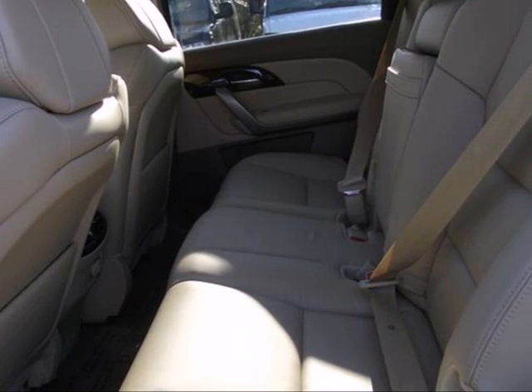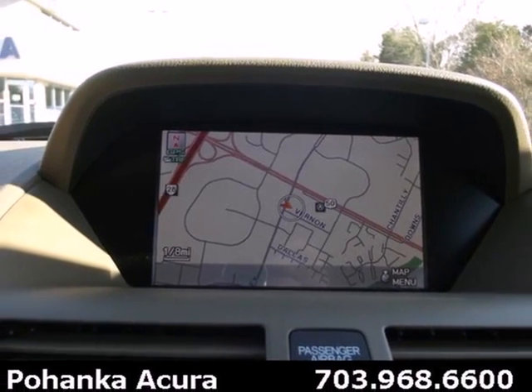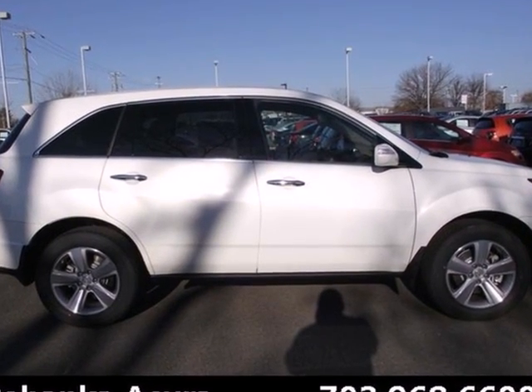The sound system is nice too. It comes equipped with a CD changer and XM satellite radio for your listening pleasure. Enjoy state-of-the-art togetherness in this 2013 MDX. See it for yourself today.